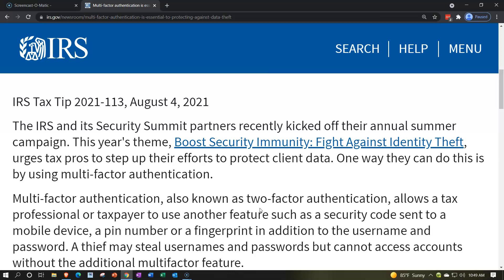The IRS and its Security Summit partners recently kicked off their annual summer campaign. This year's theme, Boost Security Immunity Fight Against Identity Theft, urges tax pros to step up their efforts to protect client data. One way they can do this is by using multi-factor authentication.